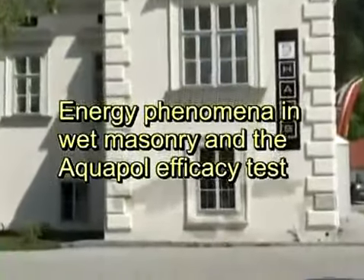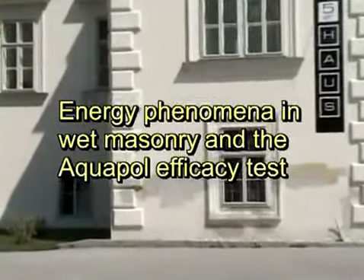Energy Phenomena in Wet Masonry and the Aquapole Efficacy Test. Efficacy: the ability to produce the desired effect.